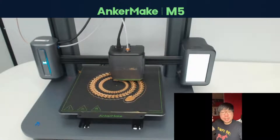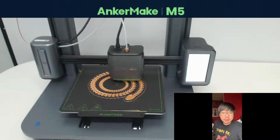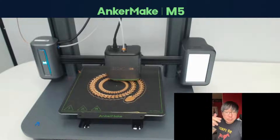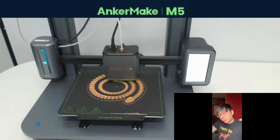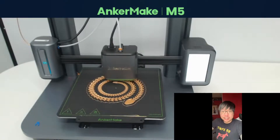Number one, you can save up to 70% of your printing time with Power Boost. Number two, you can achieve stable 0.1mm detail layering while printing five times the normal speed. Number three, you can keep your print on track with the AI recognition system.